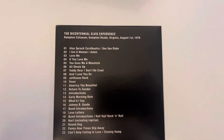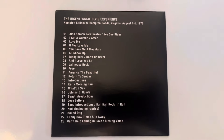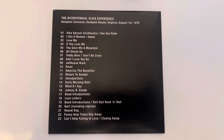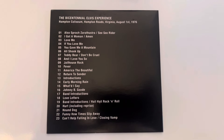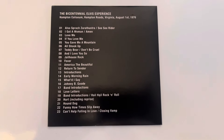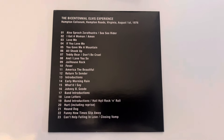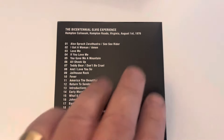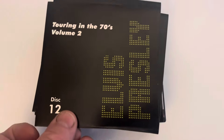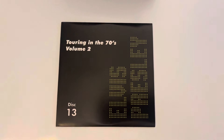Disc twelve is called 'The Bicentennial Elvis Experience' and is from Hampton Roads in Virginia on the 1st of August 1976. It's a very tired Elvis in this show — we get a very rare version of 'Return to Sender.' Not in his best form unfortunately, but a good show nevertheless.